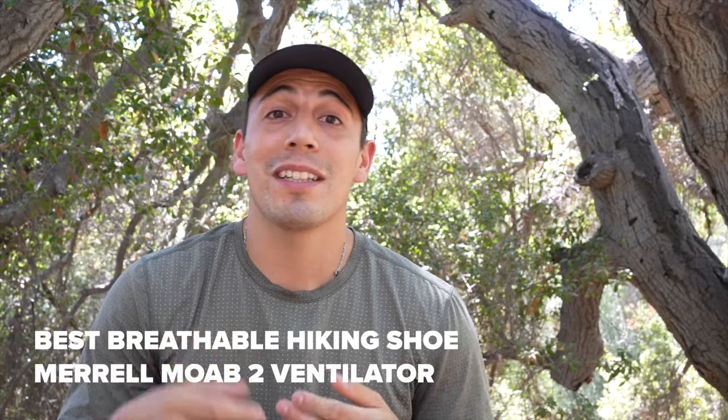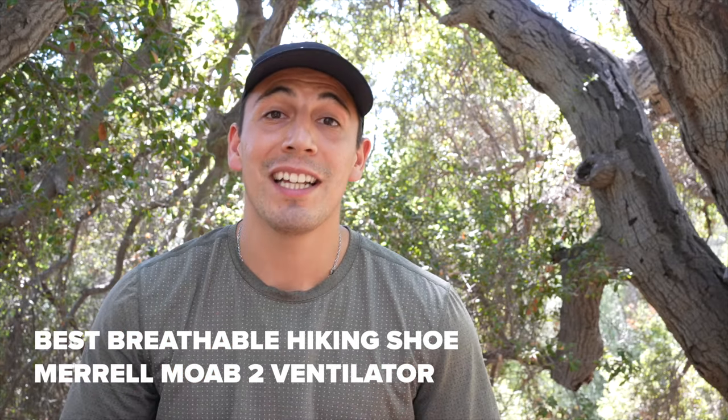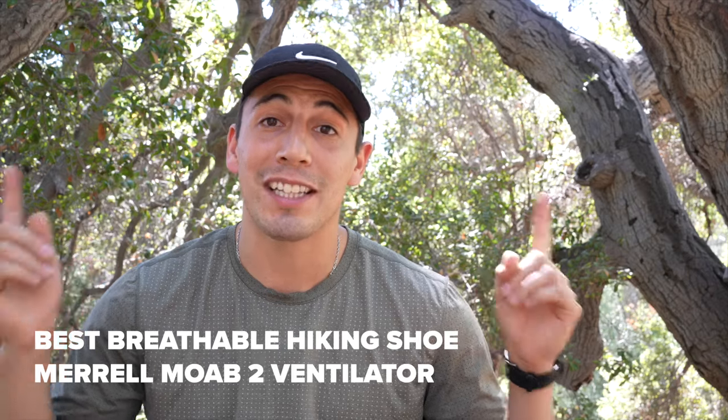Now if you're looking for the most breathable shoe — something to take out on hot days — check out the Merrell Moab II Ventilator. That's a shoe that I reviewed, and you can check that out now.